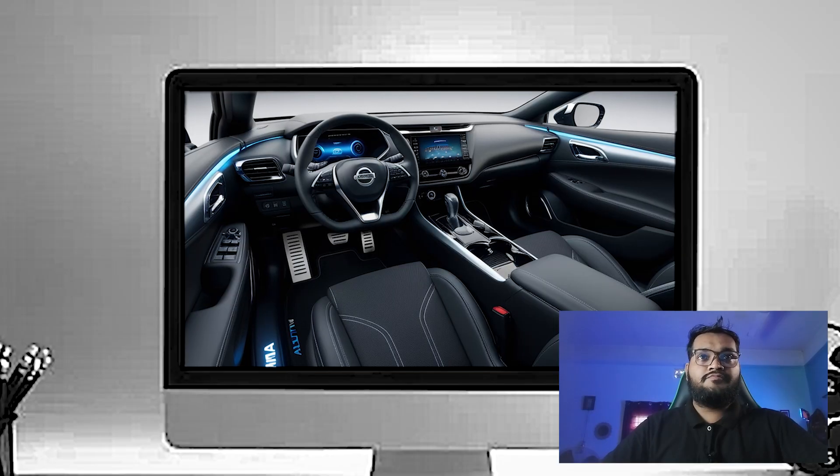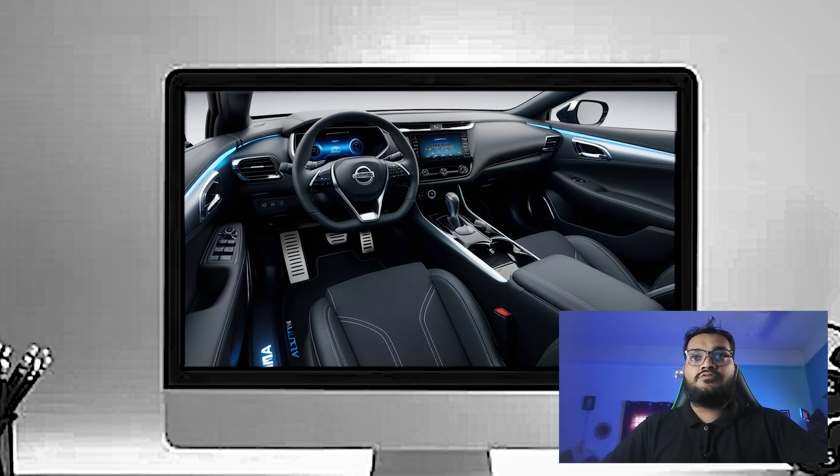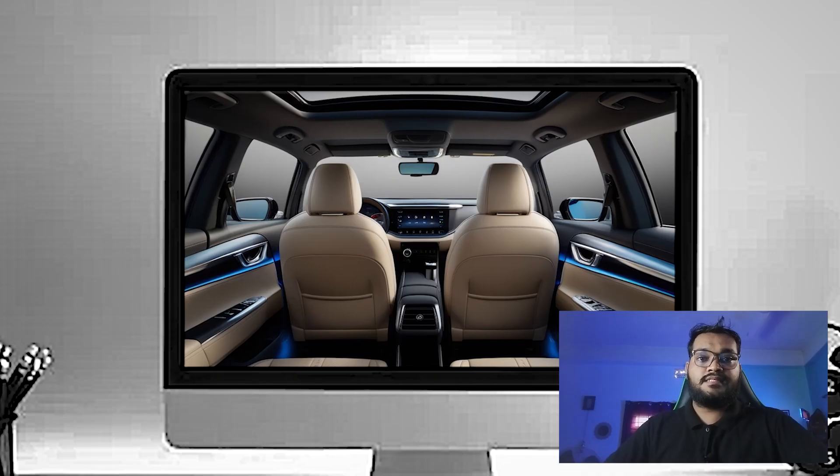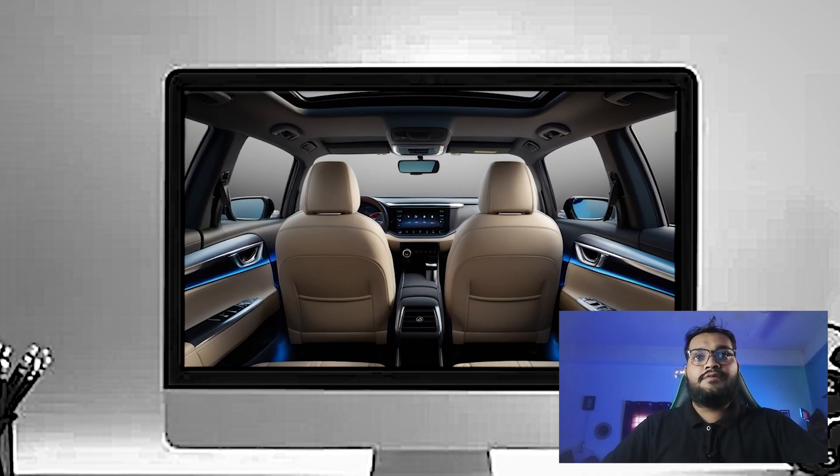The trunk offers about 15.4 cubic feet of cargo space, which is more than enough for grocery runs or weekend trips. If you need extra room, the rear seats fold down in a 60/40 split, giving you even more flexibility for larger items.